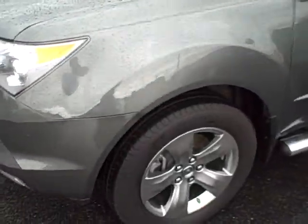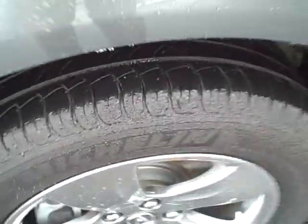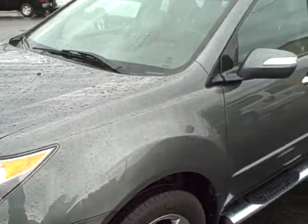Just walk around the exterior first and then get into the interior. You can see on the wheels, and likewise on tire tread depth — they are the original tires. They probably have 30,000 miles on them and there's probably 50 to 60% tire life remaining.